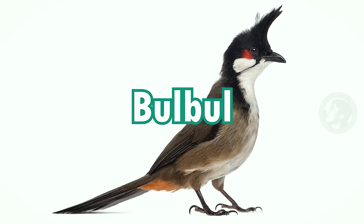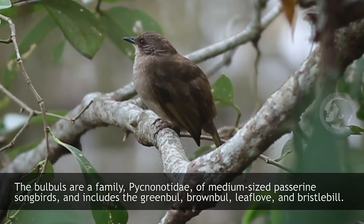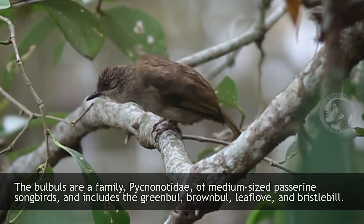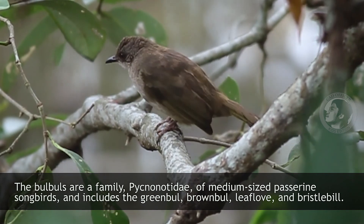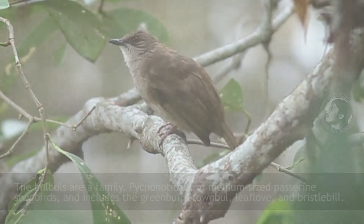Bulbul. The Bulbuls are a family of Pycnonotidae, of medium-sized passerine songbirds, and includes the Green Bulbul, Brown Bulbul, Leaf-love, and the Bristol Bulbul.